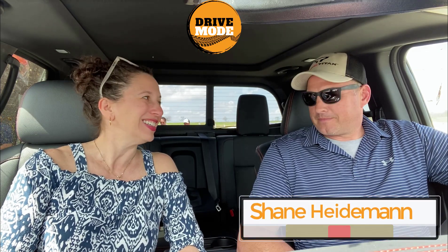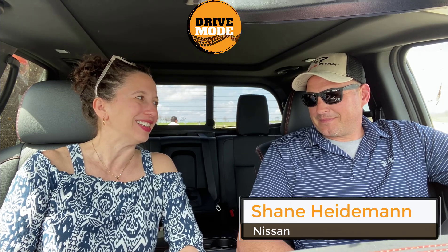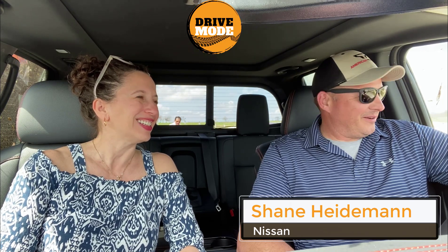Hey, it's Kristen from Drive Mode Show. I'm here with Shane from Nissan. We had some fun taking the new 2020 Nissan Titan through the mud. Clearly, lots of mud. We'll show you some muddy pictures here — you can see we really put it through its paces.